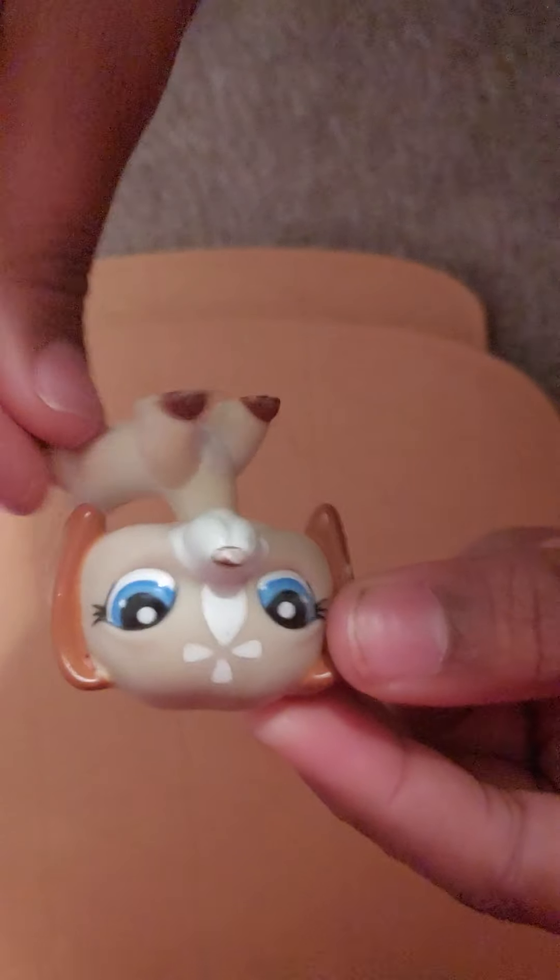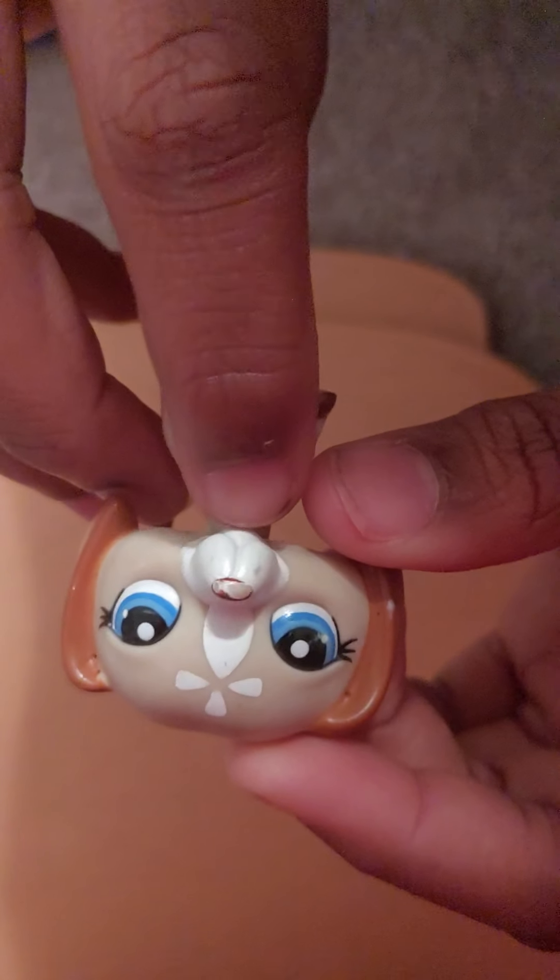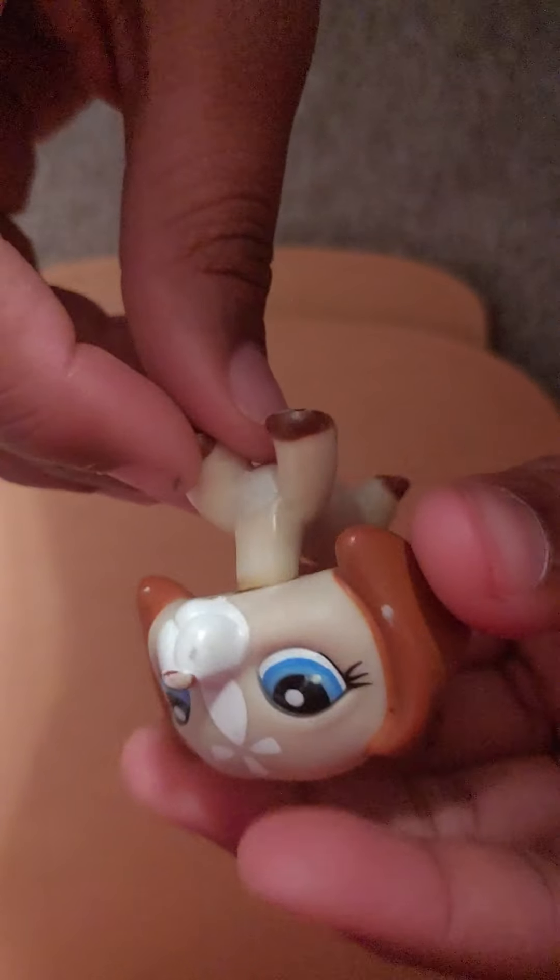Here is another wiener dog. Her nose is really scuffed, but other than that she's really cute. She's kind of dirty on the back of her head, and this is the third wiener dog I've ever had in my entire life.